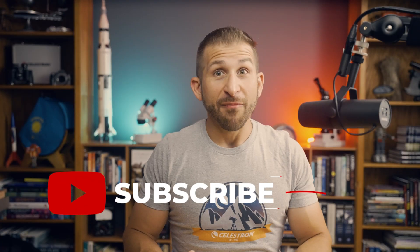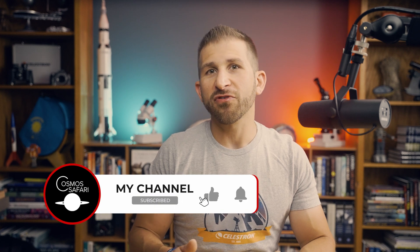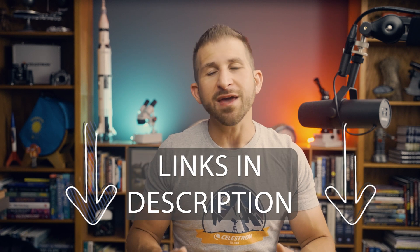And those are my top 5 tips for the April 8th, 2024 total solar eclipse. I hope you found this video helpful. Don't forget to check out my website CosmosSafari.com for even more tips and tricks on astronomy and astrophotography. Thanks for watching — I'm Dave Farina, and on behalf of Celestron, keep looking up!